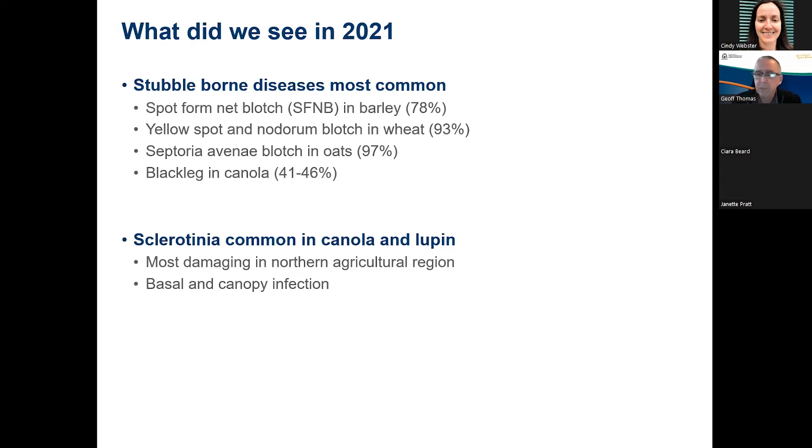About 50% of canola paddocks had sclerotinia last year and around 40% of lupin paddocks. Certainly that Geraldton zone — north of the Great Eastern Highway, medium and high rainfall zone — is the area of greatest impact. In Geraldton specifically, 100% of canola paddocks reported had some degree of sclerotinia and 75% of lupin paddocks. So certainly that Northern Agricultural Region is an area of high impact for sclerotinia, but I'll leave that for Kira to cover further.